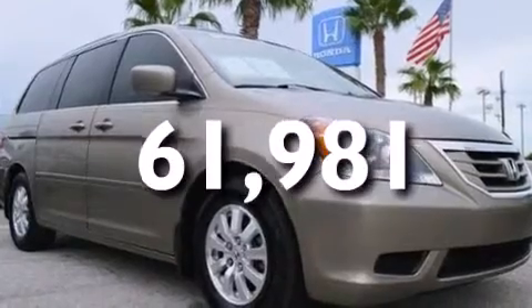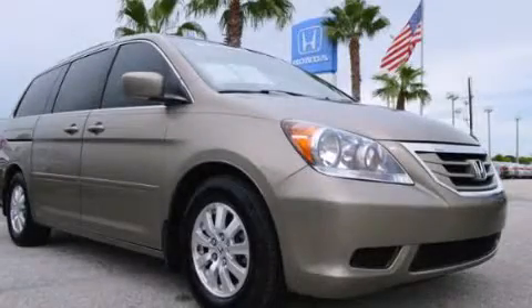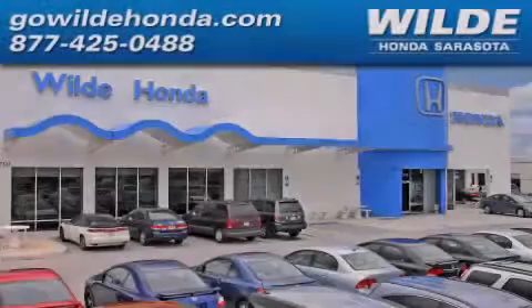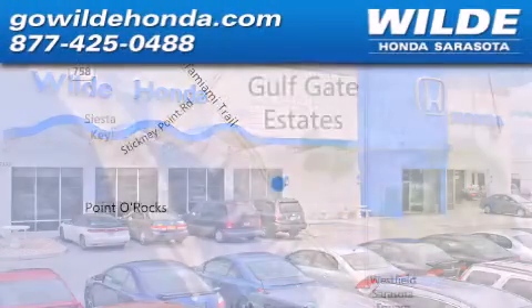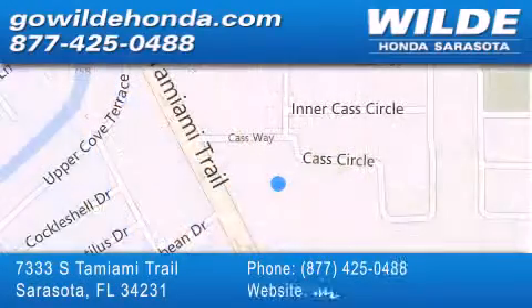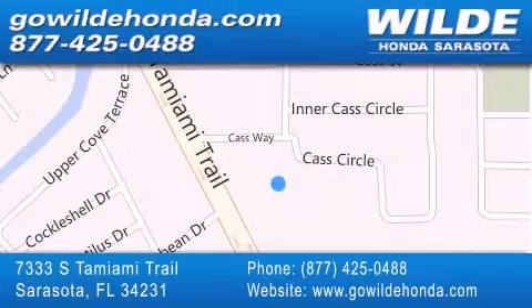Contact us today and schedule your opportunity to see this automobile in person. Wilde Honda is located at 7333 South Tamiami Trail in Sarasota. Also shop GoWildeHonda.com. It's got to be wild!